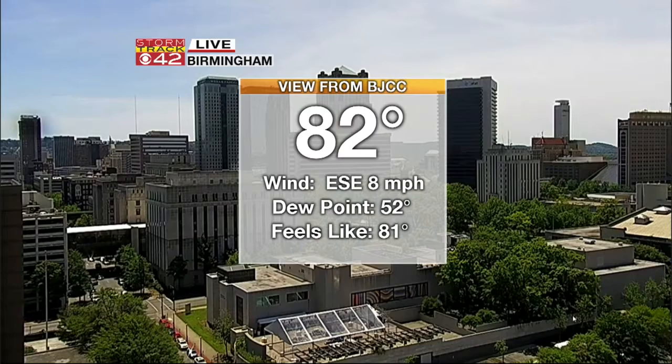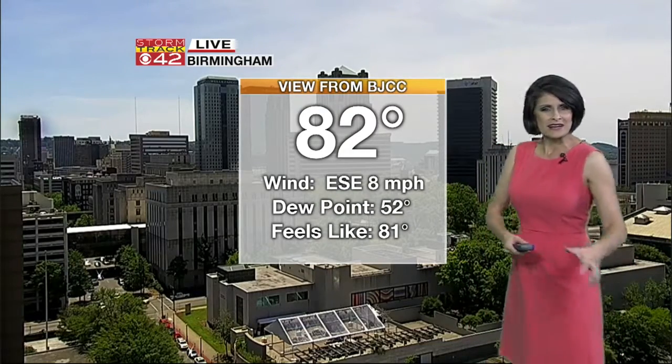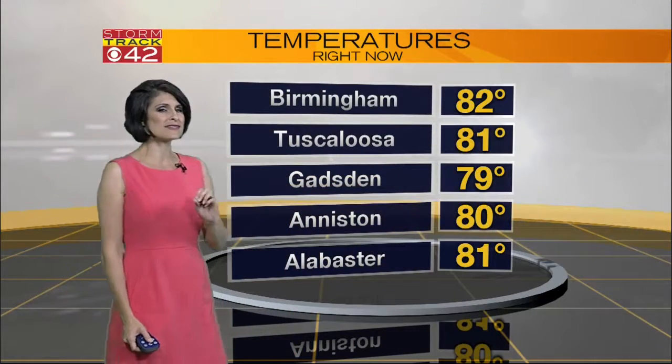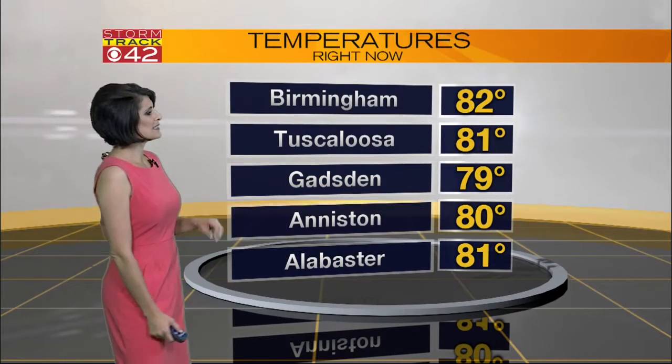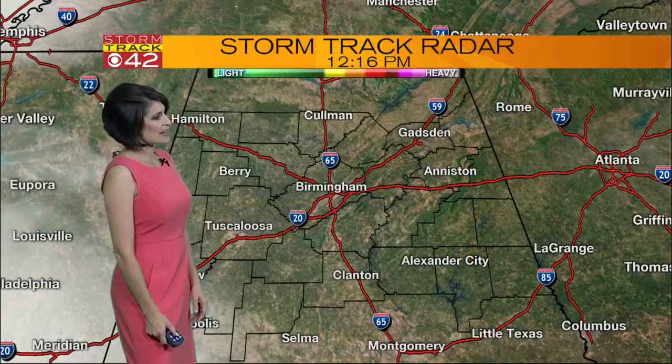Temperatures currently 82 degrees. Those winds out of the east-southeast at around 8 miles per hour, kind of dragging in that gulf moisture, so those dew points are climbing just a bit. Temperatures across the board right now: 81 in Tuscaloosa, still 79 degrees in Gadsden. Anniston's at 80 with Alabaster sitting at 81.